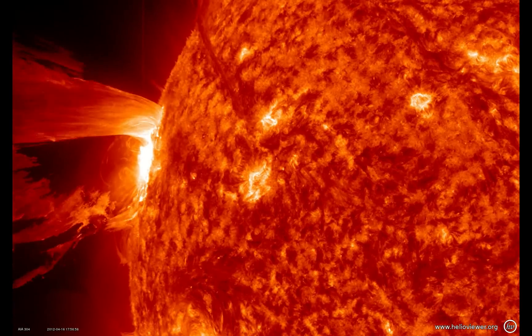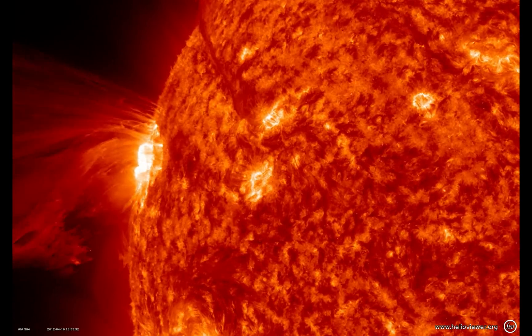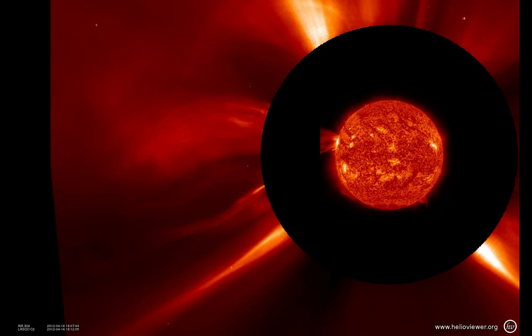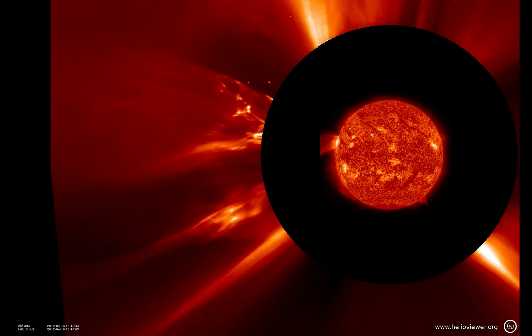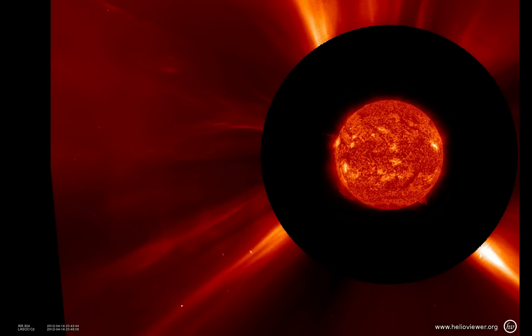We can look at this with the SOHO LASCO-2 coronagraph. You start to see the inner disc with AIA-304. You can see the material blasting away in the CME, but you can also see this material getting sucked back down.